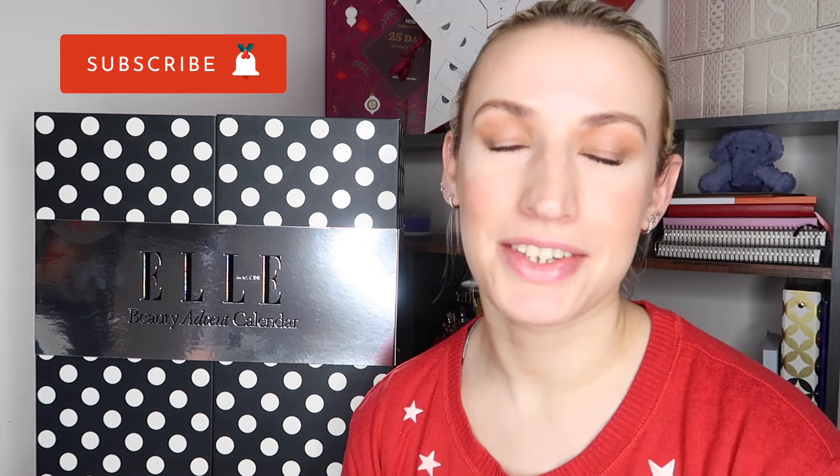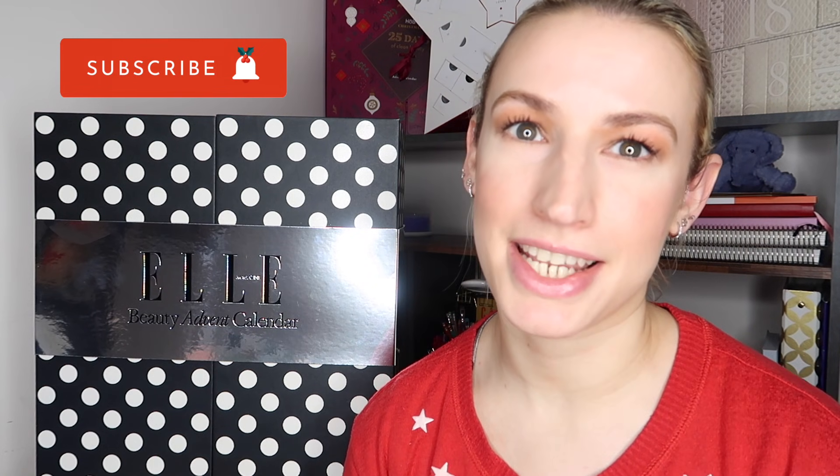Hey guys, welcome to Planning with Crystal. Today is another advent calendar unboxing - this is the L Magazine beauty calendar for 2021, and this is one I am really impressed with. The reveal video got a lot of views and a lot of people seem to really like this calendar. It's an amazing value - it originally retails at 149 pounds, but if you can get it on a deal, and I've got a link that'll take you straight to that deal.